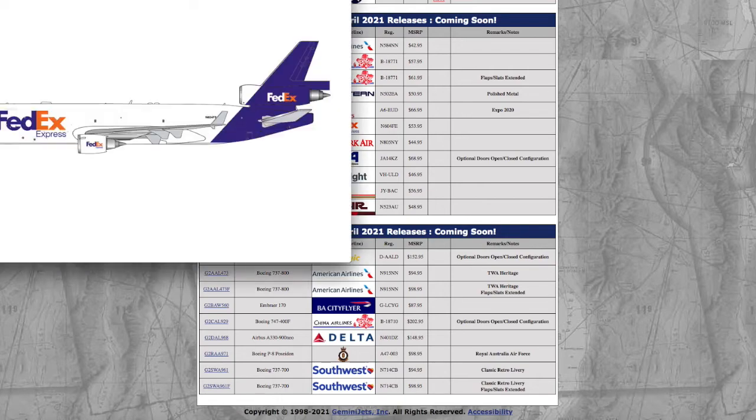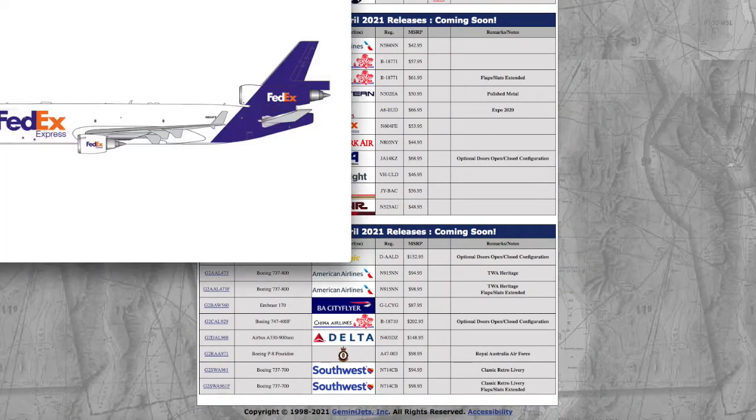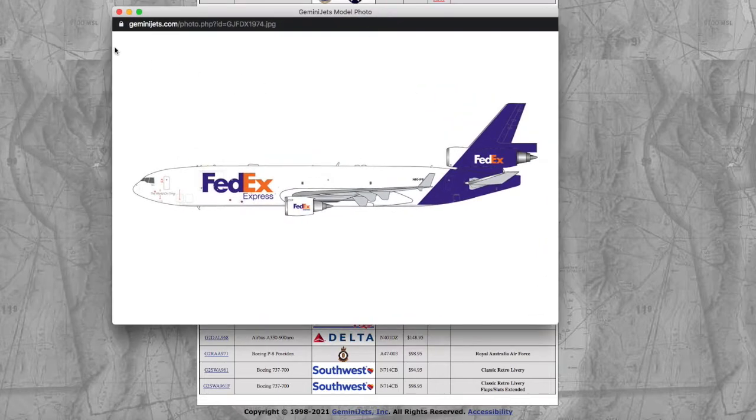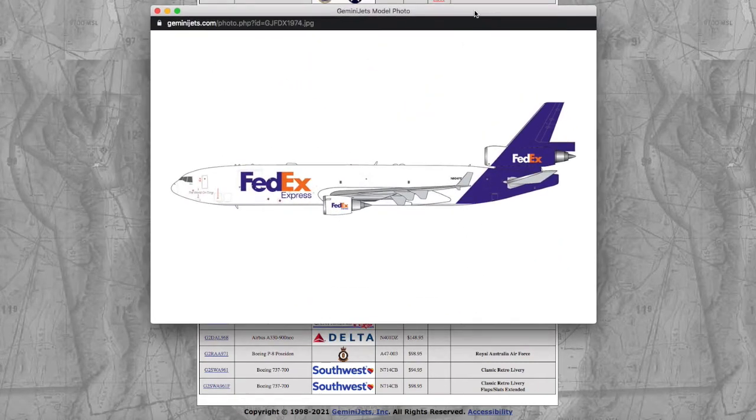Moving on, we have this FedEx MD11 in their normal livery — looks pretty nice. Registration is 604FE, and the price is $53.95. If I had money I'd definitely go for this. FedEx is a really big cargo presence at Newark — they fly to Memphis and almost every one of their hubs from Newark, even their Hong Kong hub once or twice a month. They do fly the MD11 to Newark.